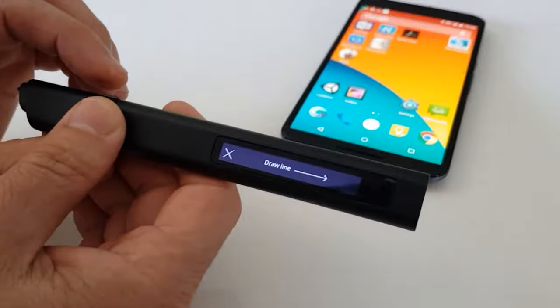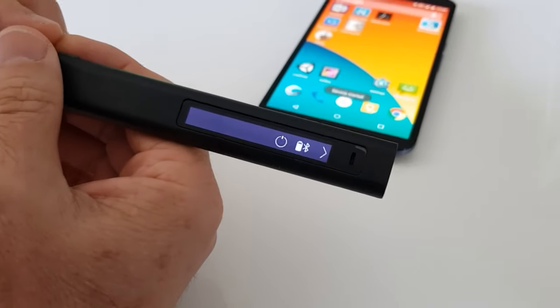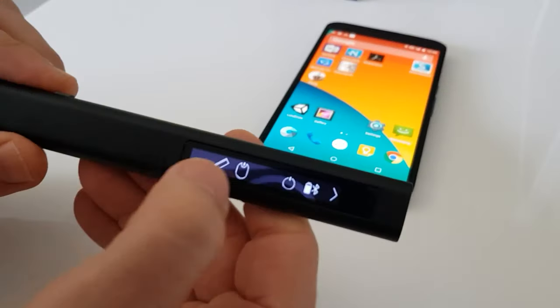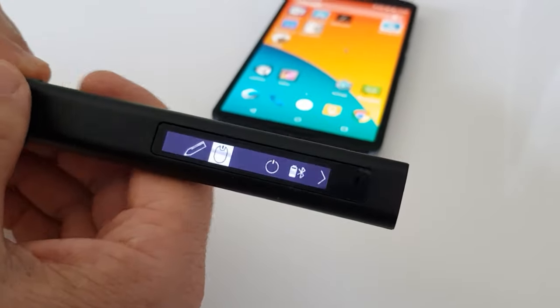The Free pen works with Windows and Android-based programs, including handwriting recognition software, and connects to devices such as computers, smartphones, tablets, and VR headsets through Bluetooth.